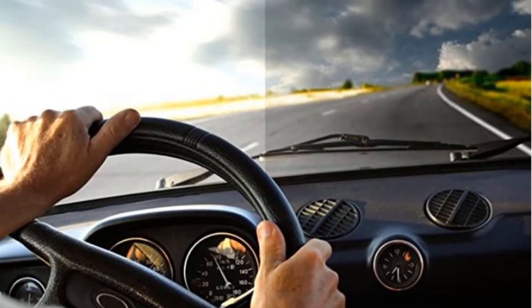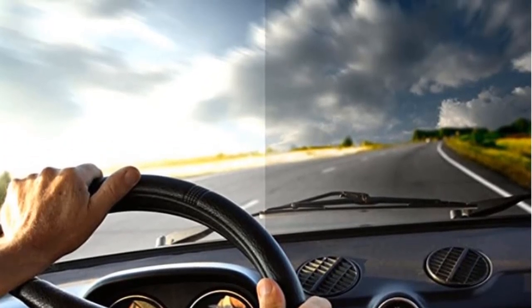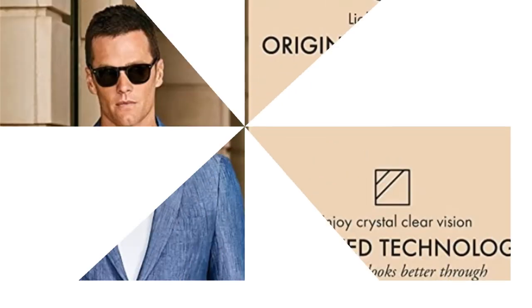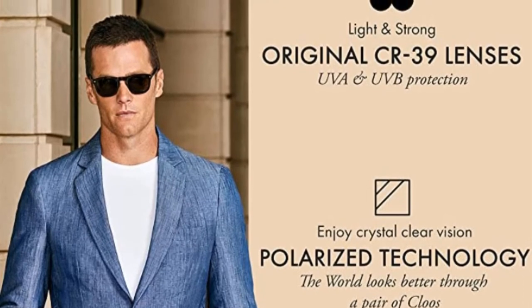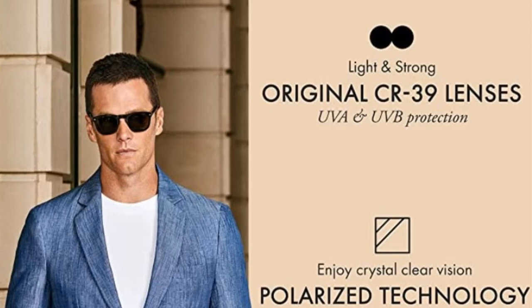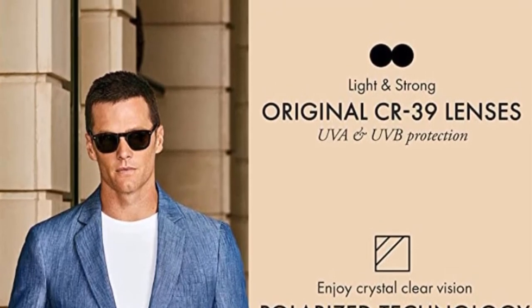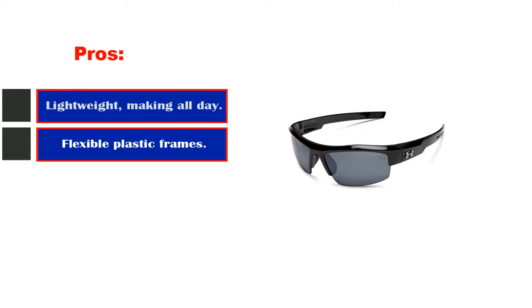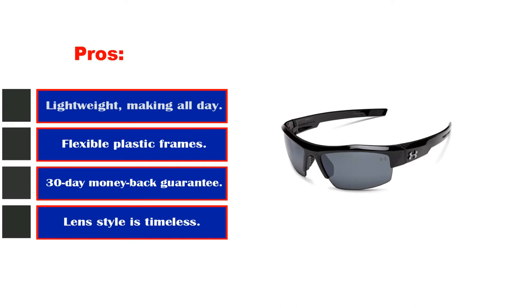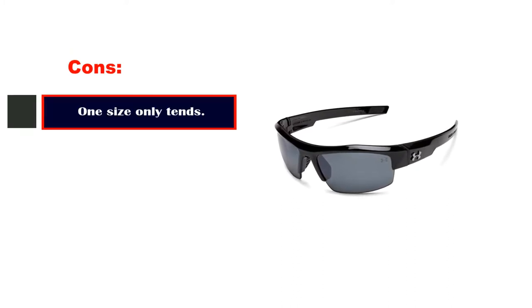All three lens colors provide 100% UV 400 protection. While polarized fishing sunglasses can be more expensive than regular sunglasses, that does not need to be the case. The following models may not cost as much as others, but that does not mean you shouldn't consider them. Pros: lightweight, making all-day wear more comfortable; flexible plastic frames that will withstand abuse; 30-day money-back guarantee. Cons: one size only, which tends to run smaller.